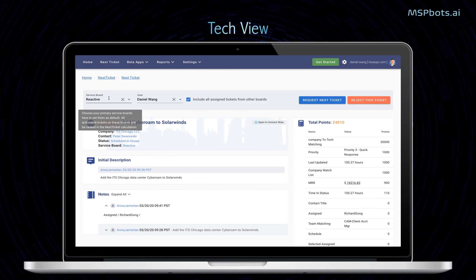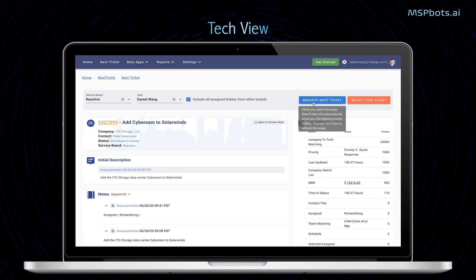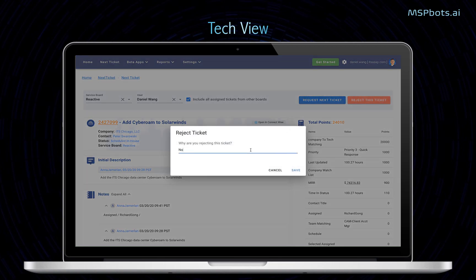This is the user interface. Technicians can set up their own default service boards. Next Ticket displays the highest priority ticket along with a description, notes, and breakdown of each ticket's points. Technicians can either accept by clicking the ticket number to open it in the PSA system, or reject the ticket by giving a reason why.